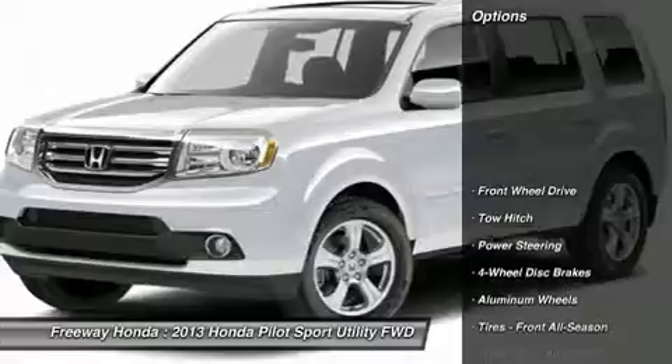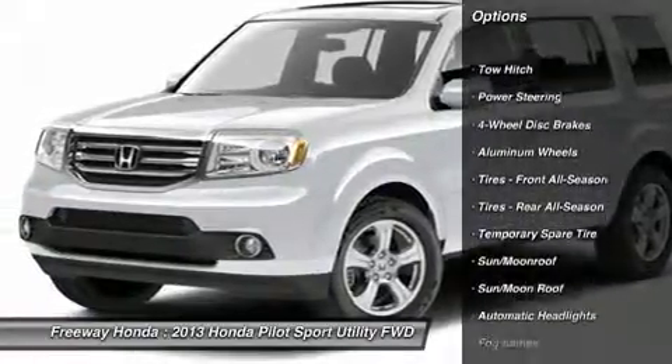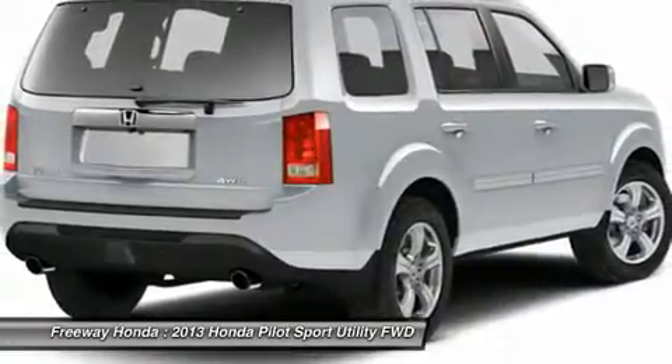Here are some of this vehicle's great options: steering wheel audio controls, tow hitch, power lift gate, power passenger seat, adjustable steering wheel, and power steering.